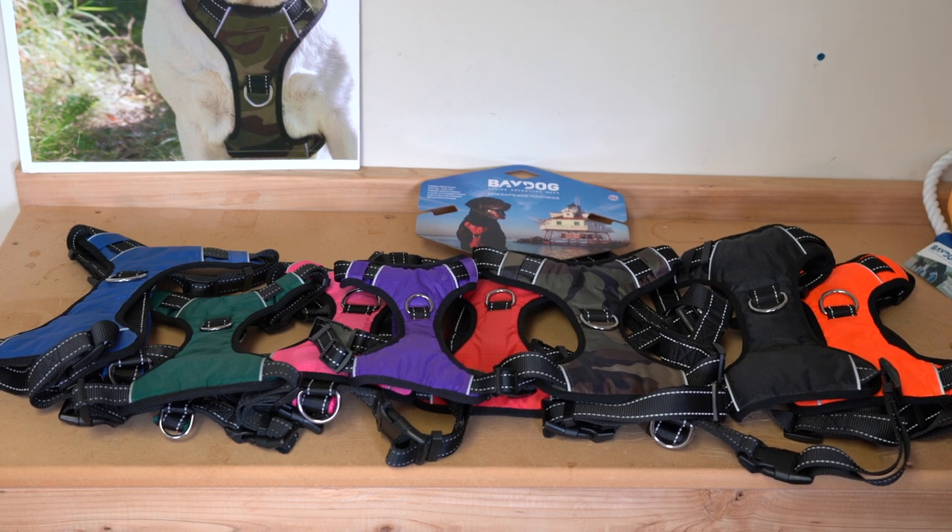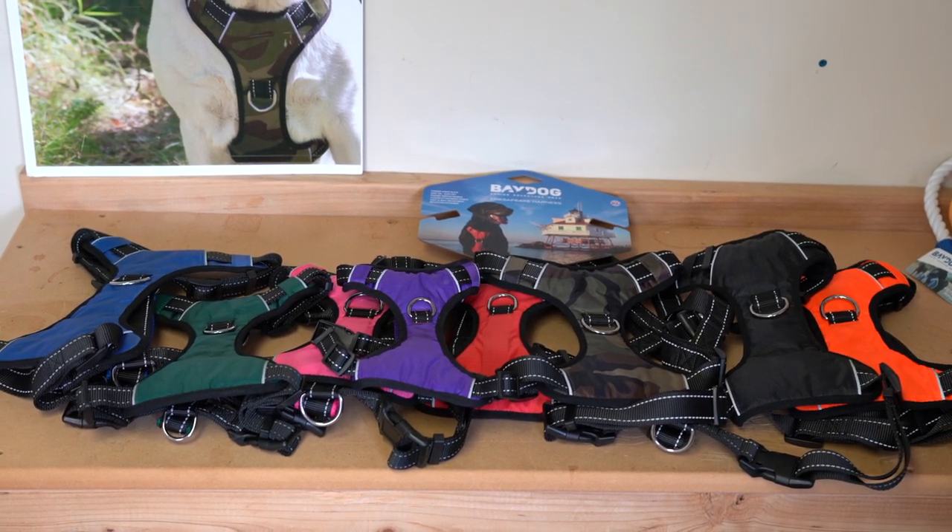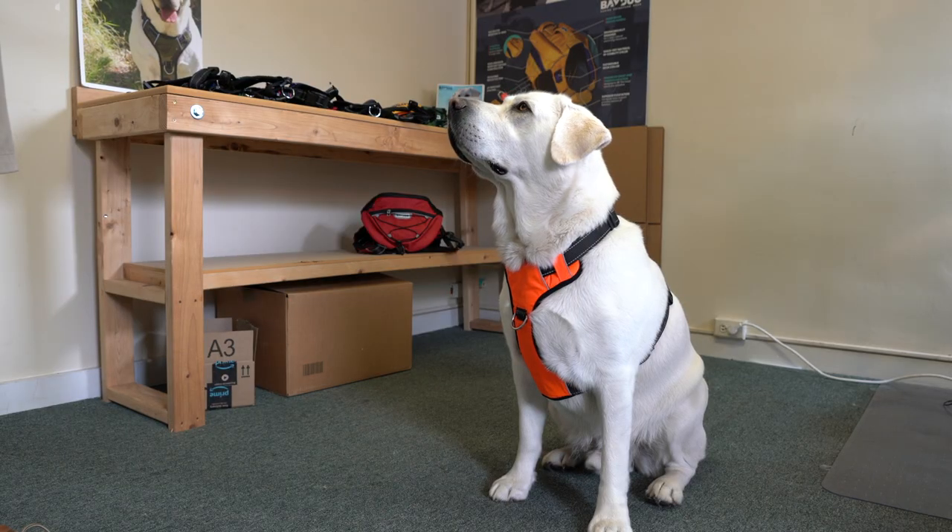The Chesapeake Harness is for medium and large sized dogs. It comes in four sizes and seven colors. Walter, speak.